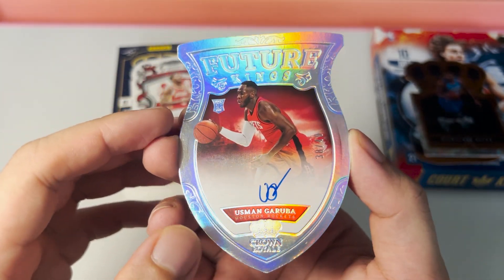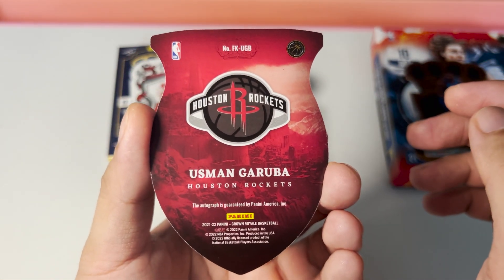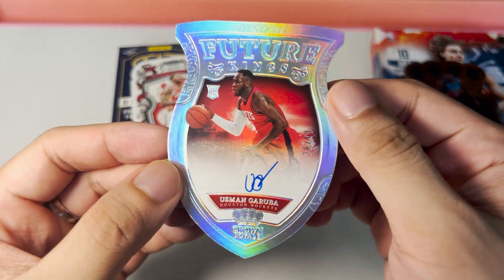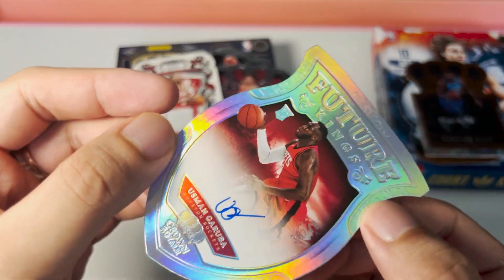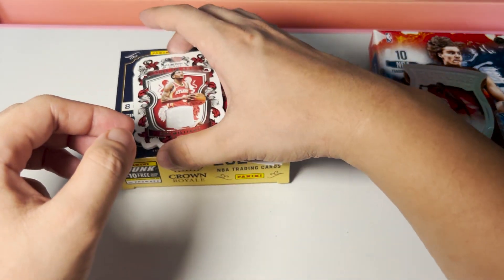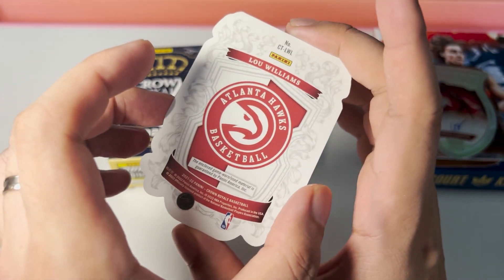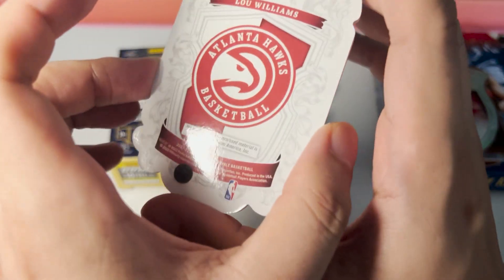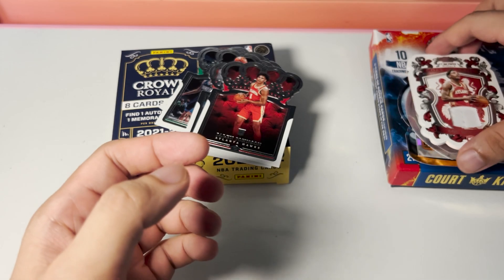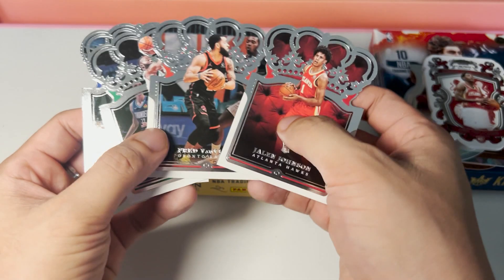The RC auto - from the Rockets, could have been Jalen Green, but we'll take it - at least it's a rookie auto with a nice die cut. It's numbered to 49. And the Lou Williams - checking if it's game-worn - yes, at least it's game-worn. So that is it for this video.